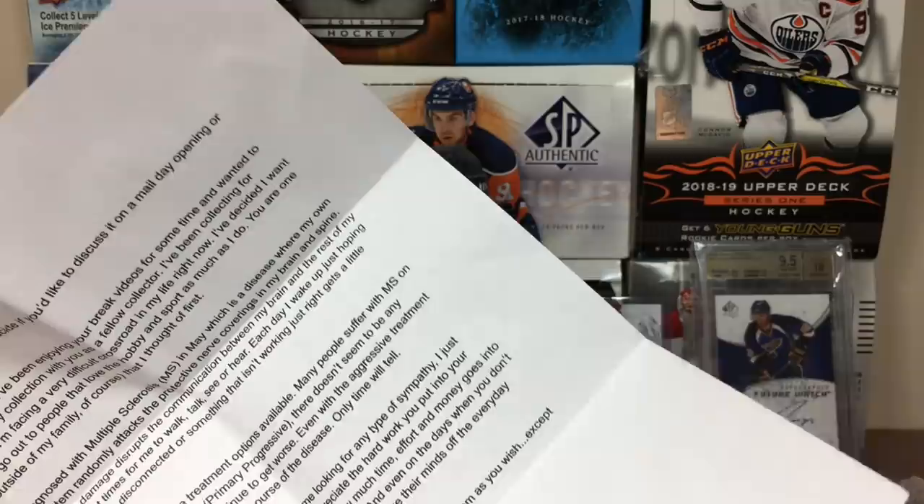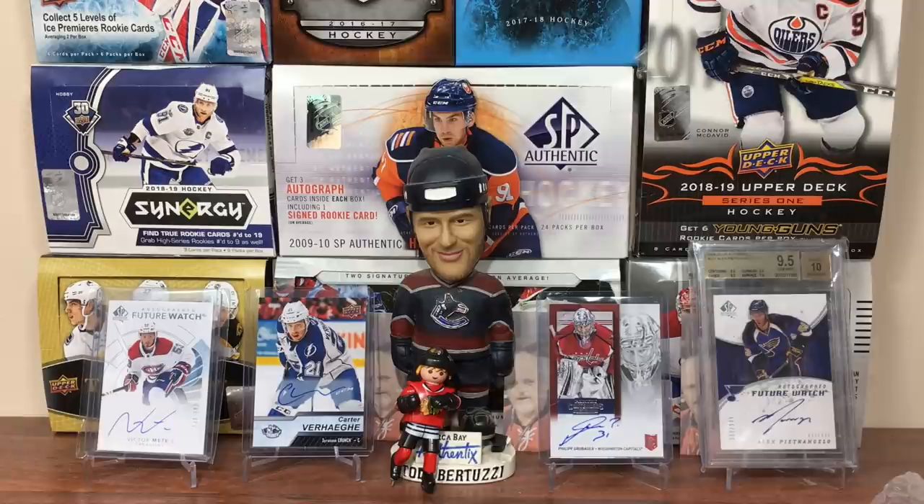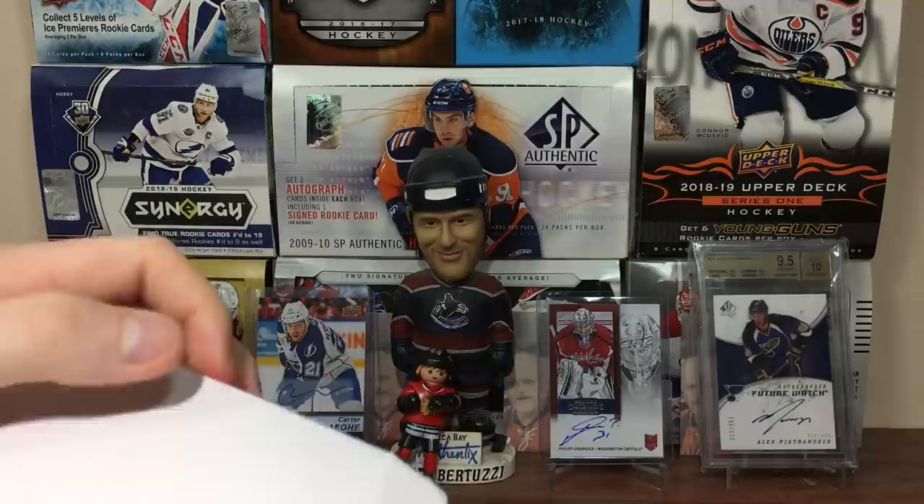Damn. Alright, thanks so much Michael — I really appreciate the kind words. Hopefully I can send some positive vibes your way. Really do appreciate it, thank you for sending me this. Alright, let's see what he sent — we got a bunch of cards in here!